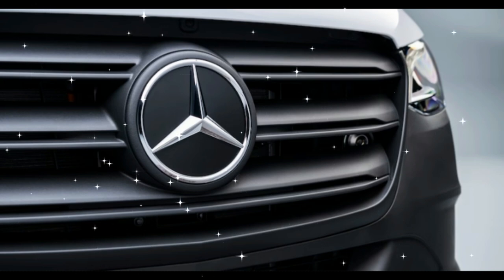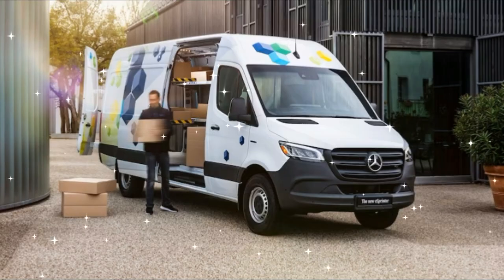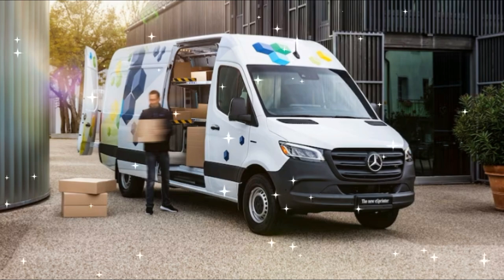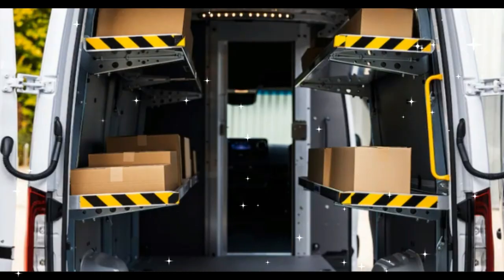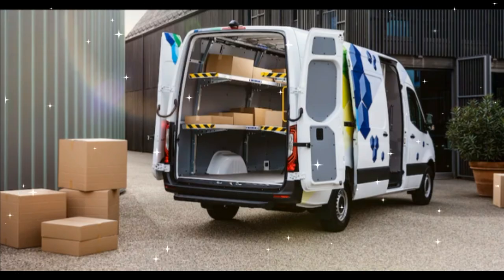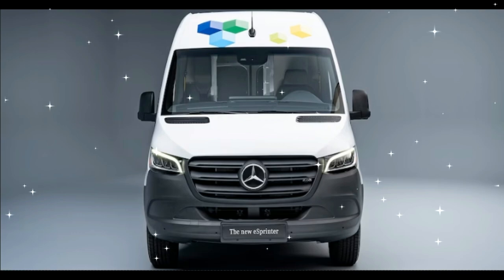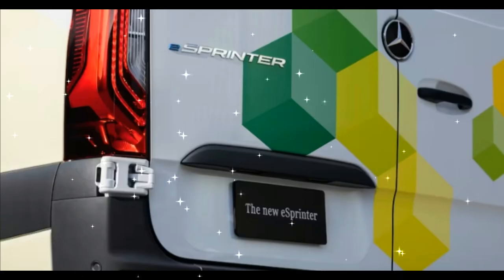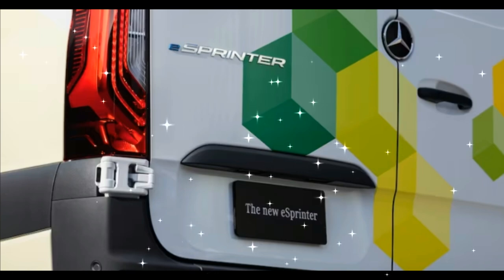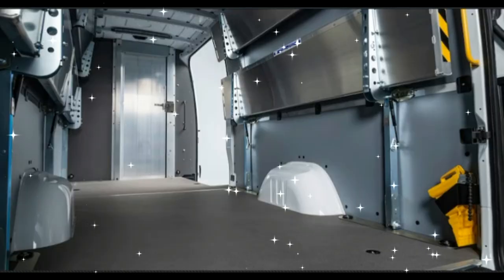Three battery packs are available: 56 kWh, 81 kWh, and 113 kWh. Initially, U.S. market vans will only be available in the 170-inch wheelbase, high-roof specification with the 113 kWh battery, which Mercedes-Benz says delivers 248 miles of range on the WLTP combined test and 311 miles on the WLTP city cycle. Back-of-the-envelope calculations suggest those numbers equate to an EPA combined range of about 200 miles and about 250 miles in the city. The 81 kWh battery will become available later, as it fits under the 144-inch wheelbase vans.